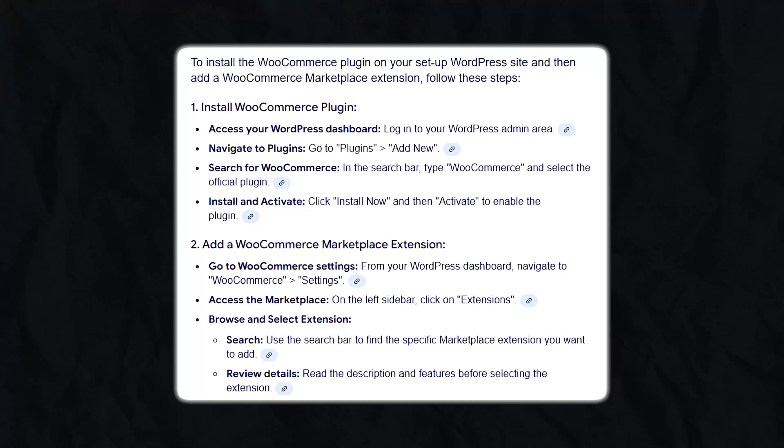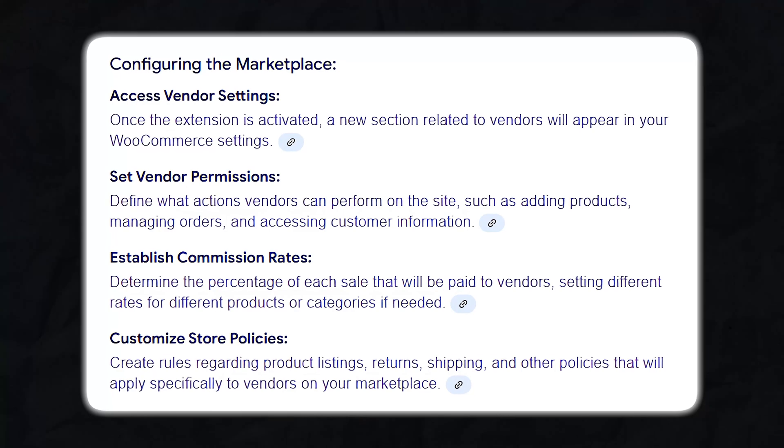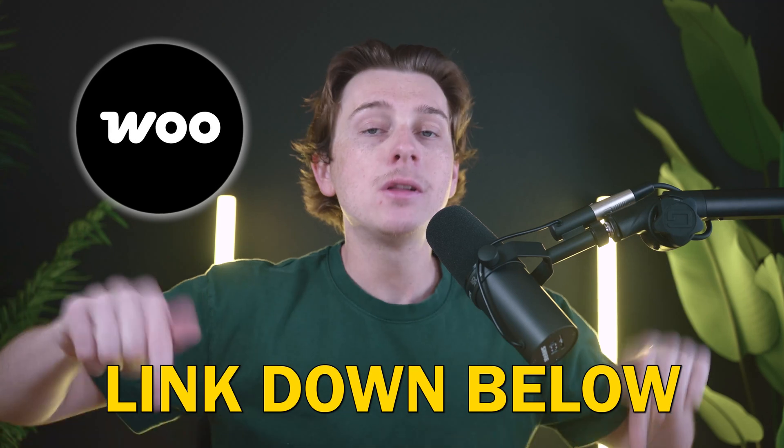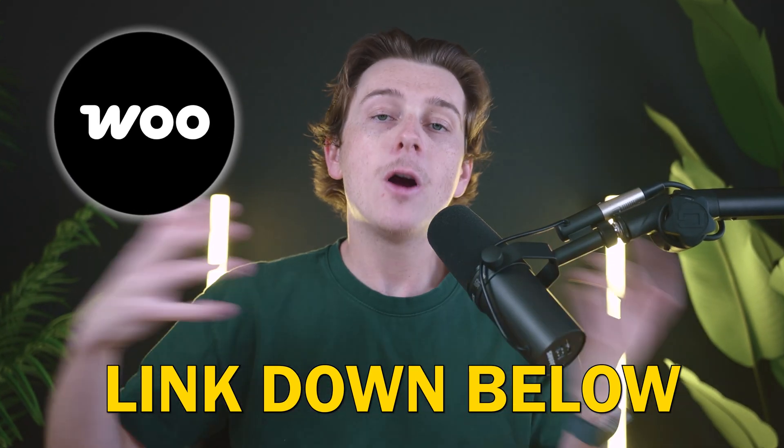Once your WordPress website is set up, install the WooCommerce plugin and then add the WooCommerce Marketplace extension. From there, you can configure vendor permissions, set commission rates, and customize store policies. To add the WooCommerce Marketplace extension, make sure you use the link down in the description to get access to the best deals and discounts when getting started with this platform.